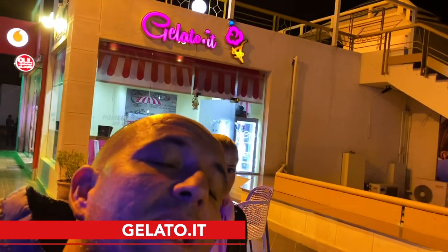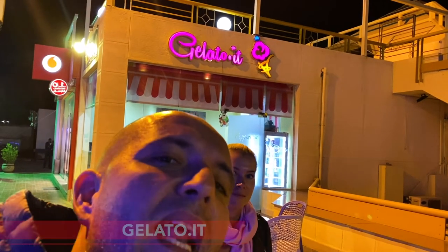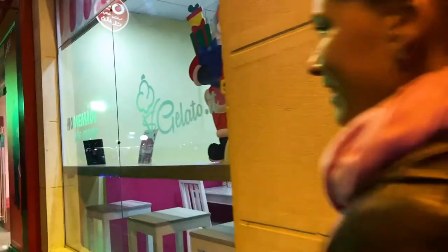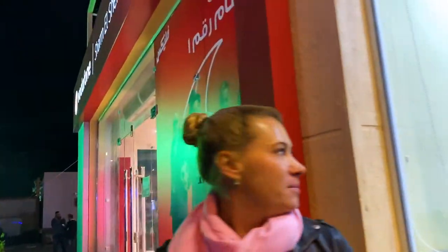If you're in Sharm and you like ice cream, you need to come to this shop. The owner is an Italian woman and she makes really good ice cream — even better than some places back in Italy. Sweet ice cream, amazing texture, really delicious. I suggest you try the cheesecake flavor.